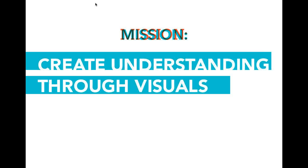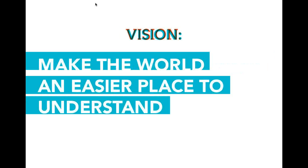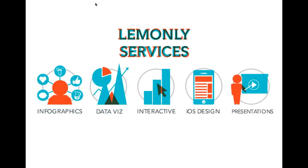So that's the namesake right here — the falls of Sioux Falls. Our mission: we create understanding through visuals. Our larger company goal is we want to make the world an easier place to understand. That's a large vision, but it's important for companies to have something they're moving toward. We live in a world today with more and more data and information than ever before, which is exciting but also confusing and overwhelming. We think good design and infographics can make the world easier to understand.